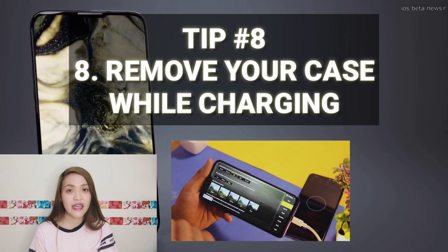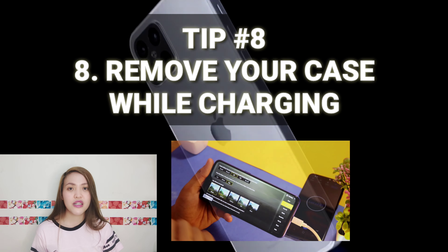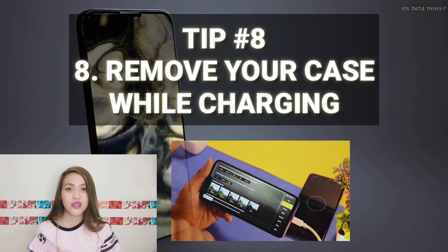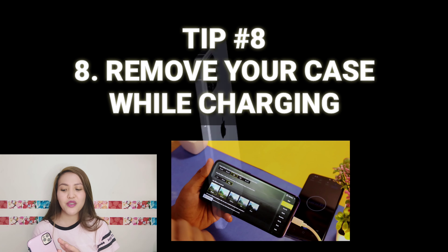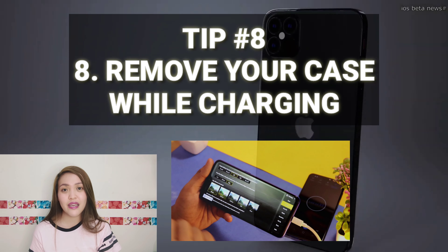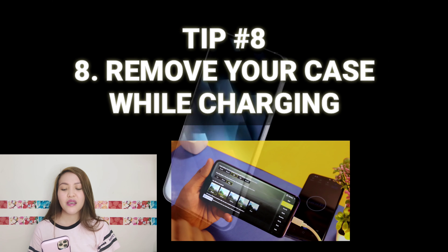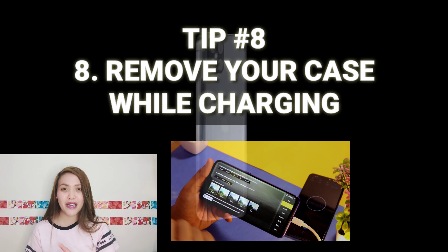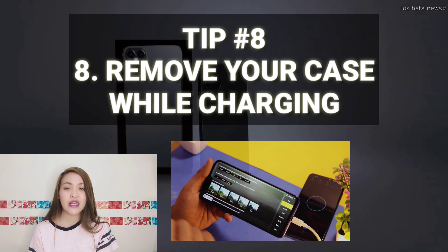Number eight: remove your case while charging. Ako personally, pag nag-charge, minsan hindi ko nire-remove itong case — tapos nakaka-feel ako na medyo nag-uuminit siya. Kasi parang insulator siya, yung heat dissipation ng phone nasa loob mismo kasi nga may casing. So it will be better na tanggalin natin yung case natin kapag nag-charge tayo — para maiwasan na parang nilalagay natin sa oven yung phone natin. Nag-give siya ng extra heat sa ating phone. Kapag nag-charge tayo, tanggalin natin siya sa case.